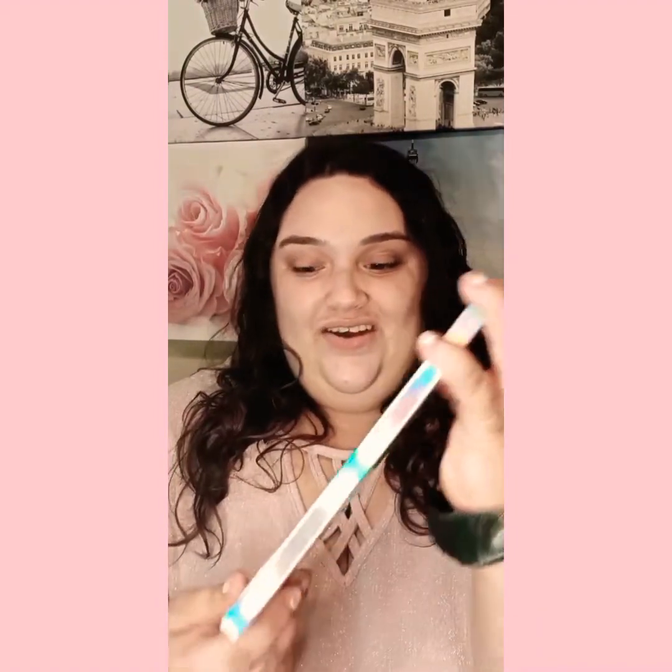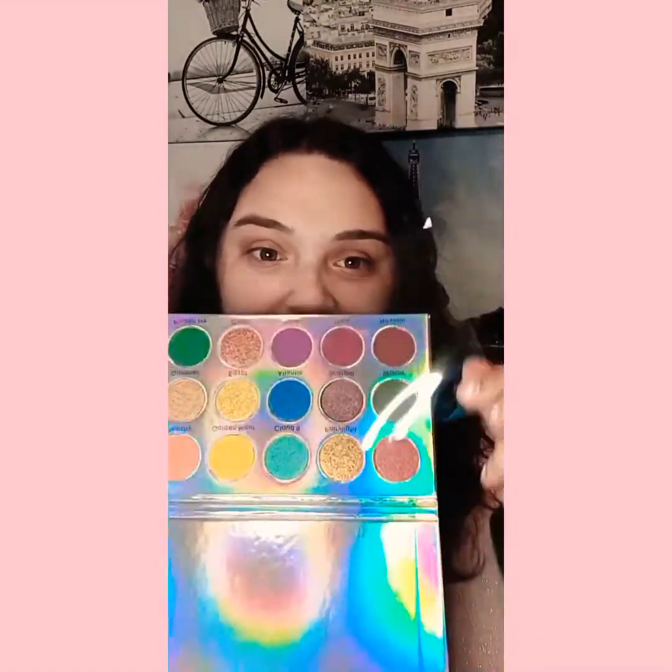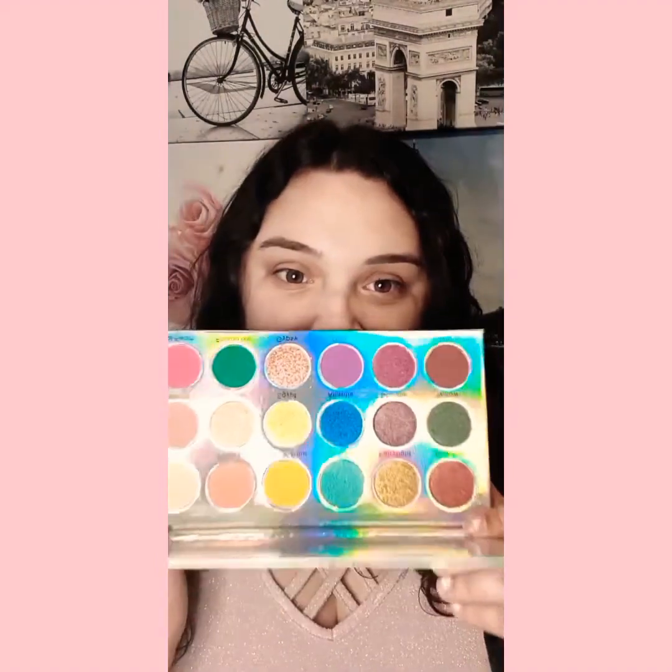This palette is cruelty free, vegan, and has a shelf life of 36 months. Look at that art — such cute, beautiful packaging, and it's really sparkly. The slip cover is identical to the actual packaging. There's no mirror, so I can show you the whole thing. Let me take off this plastic...